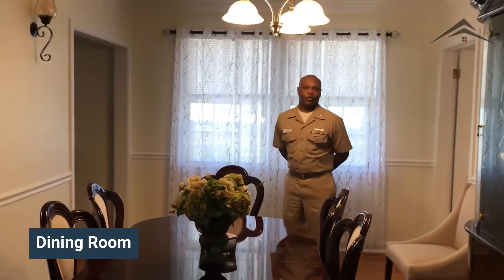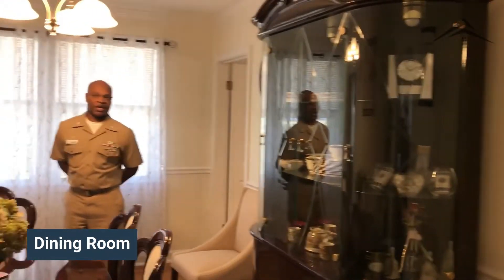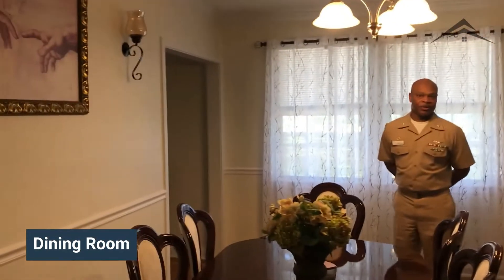This is our dining room. This dining room is large enough to hold a full-size table and a full-size china cabinet. This too is great for entertaining.